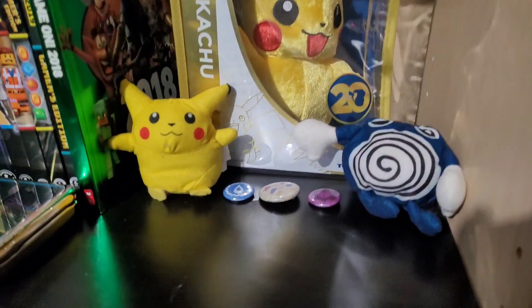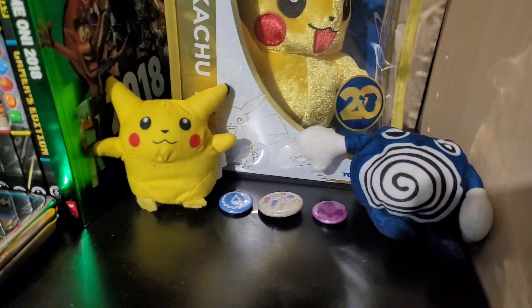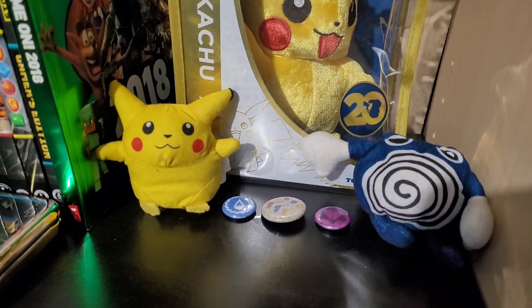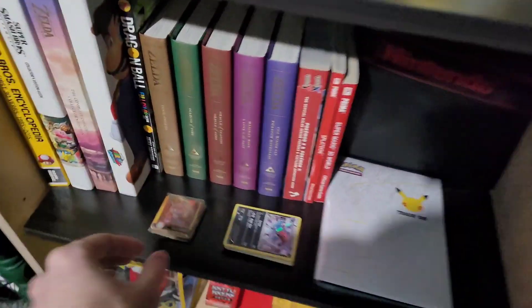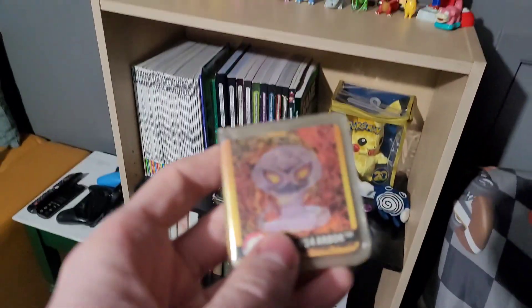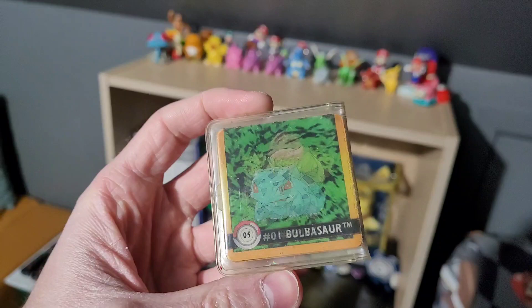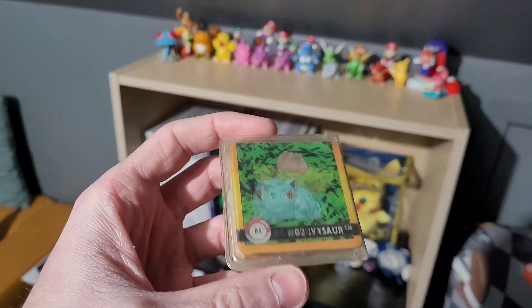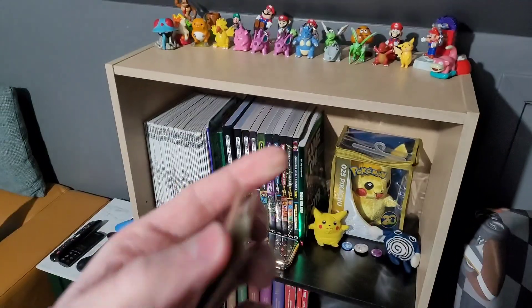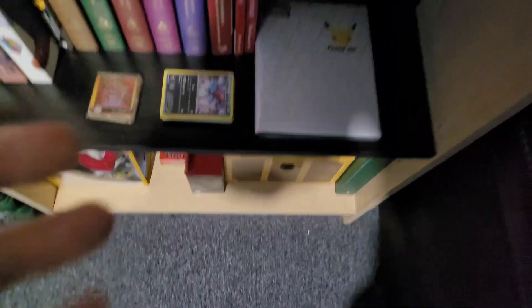Down here we have a couple plushies that were from Burger King — I got Poliwhirl and Pikachu, and some pins that also came with. This is pretty cool right here: these are some lenticular cards. I might do a short on these specifically, but as you can see it shows the evolutions of these Pokemon. There's four cards in here in this little binder-type thing — you can pull them out. Interesting piece there.